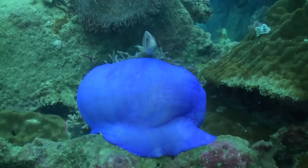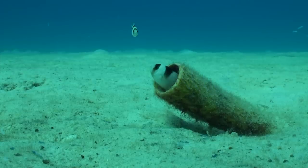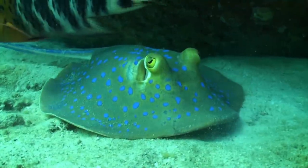The underwater world is a beautiful and vibrant place, awash with colour. It needs our understanding, respect and protection in order to stay this way for our future generations.